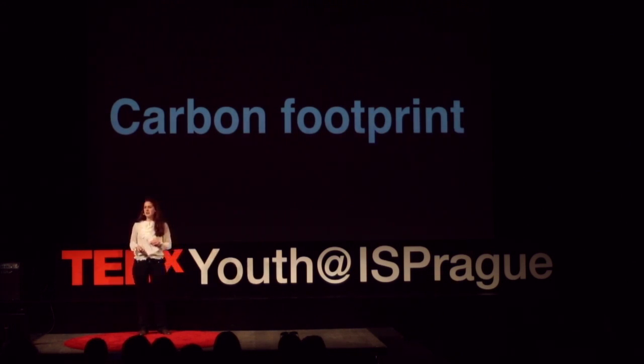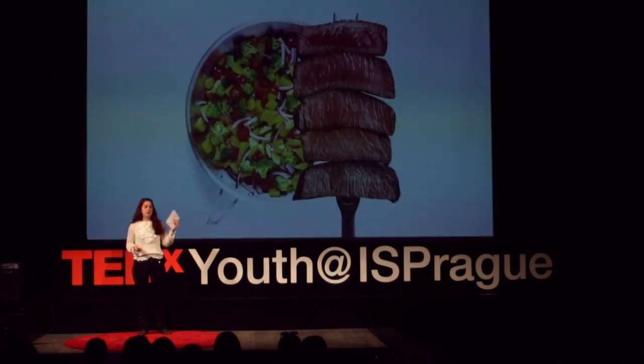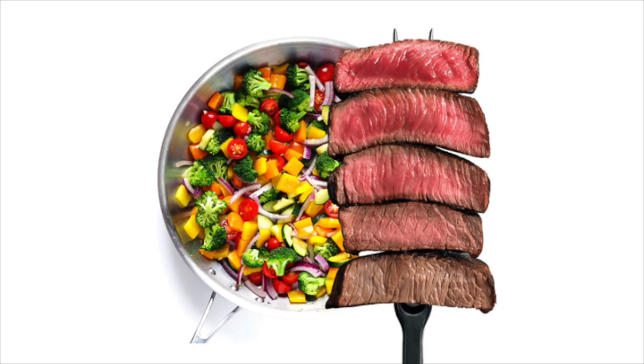What difference does it make whether I choose this meal or that one? But let's start at the beginning. What exactly is a carbon footprint? Well, the technical definition is the amount of carbon dioxide released into the atmosphere by our actions.